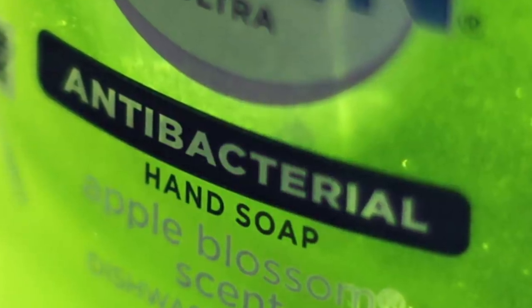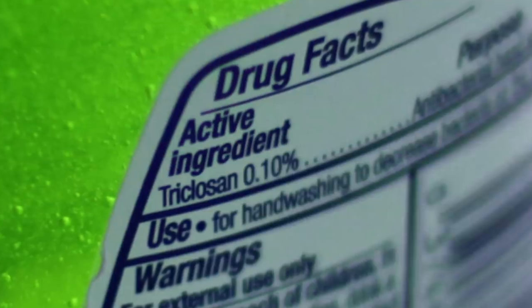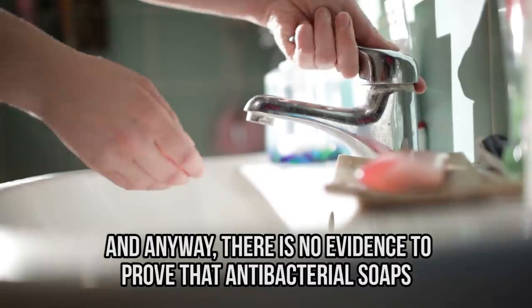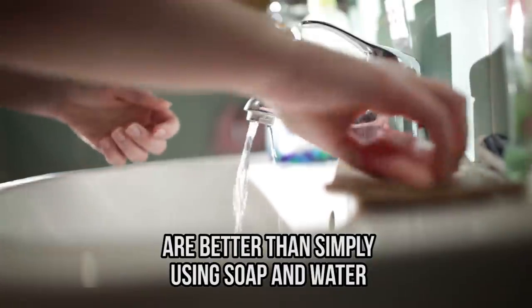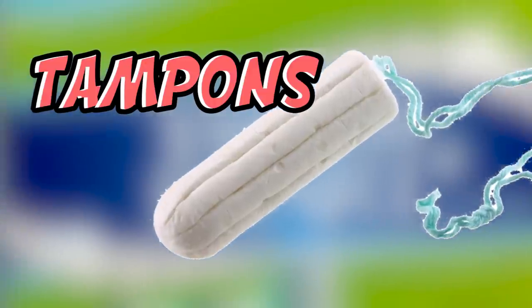If you use antibacterial soap, it could have more negative consequences than benefits. It contains triclosan, a known endocrine disruptor and skin irritant that can impact thyroid and reproductive hormones. This became such a problem that the U.S. FDA banned 19 active ingredients in antibacterial soaps, including triclosan. There's no evidence that antibacterial soaps are better than simply using regular soap and water.